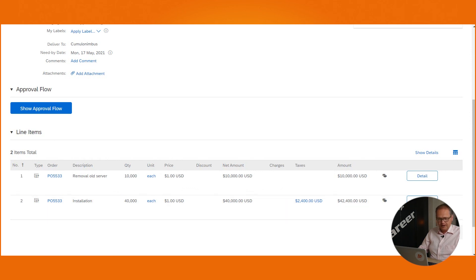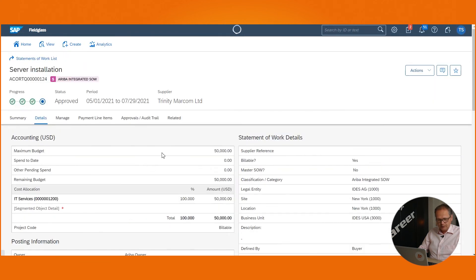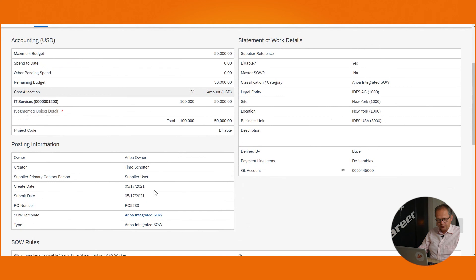If we go back to the statement of work created in SAP Fieldglass, in the details section we can also see that the purchase order number generated by SAP Ariba is displayed. This concludes the demo for the creation of the statement of work, and we have seen that it's been pushed to SAP Ariba as a purchase requisition.